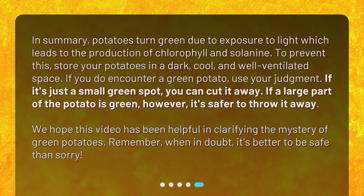In summary, potatoes turn green due to exposure to light, which leads to the production of chlorophyll and solanine. To prevent this, store your potatoes in a dark, cool, and well-ventilated space. If you do encounter a green potato, use your judgment — if it's just a small green spot, you can cut it away. If a large part of the potato is green, however, it's safer to throw it away.